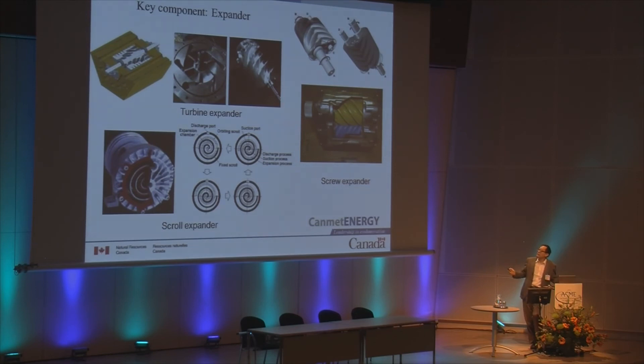Basically there are three major expander types: turbine expanders, scroll expanders, and screw expanders. We have tested these different expanders. The screw expander is robust and straightforward to manufacture, but the challenge is that its efficiency is relatively low, and for residential applications it is too noisy because the two screws generate a lot of noise. The scroll expander is the most popular for small-scale applications at the moment, and it works much like a scroll compressor.